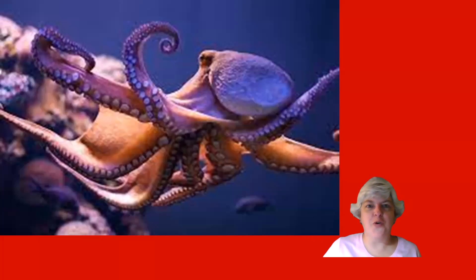Hello, everybody. I hope you're having a great week. Today, we are taking a closer look at the octopus, an animal that has fascinated me for a long time.